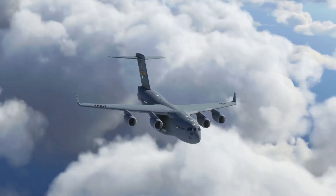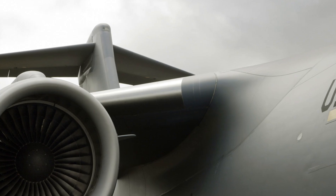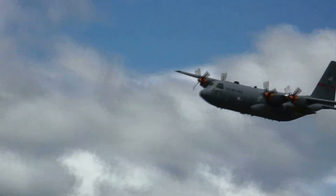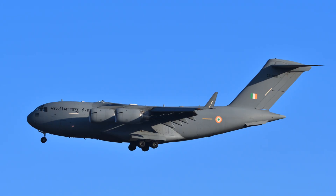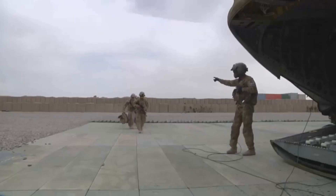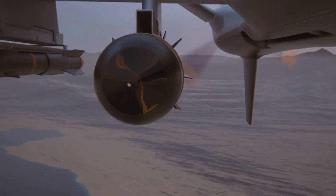Engines rumble to life — four Pratt and Whitney monsters spooling up. The sound alone could rattle your bones. This 170-ton giant isn't on a fancy airstrip; it's about to launch itself from a rough, sandy desert runway. This is what the C-17 was built for: going where others can't.